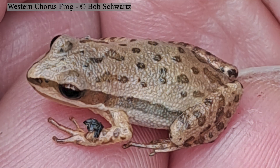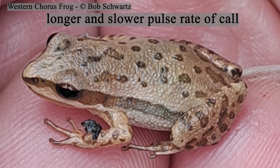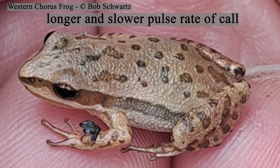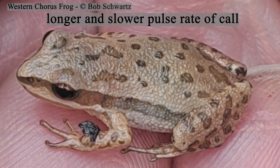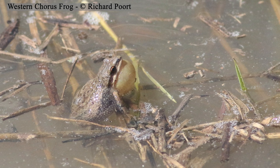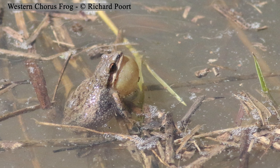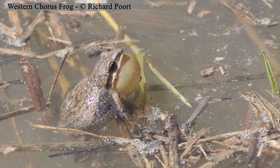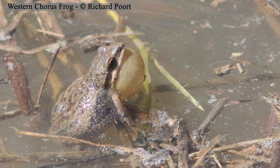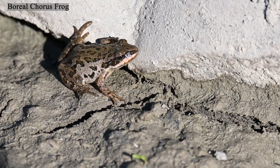And here's the western chorus frog's call. In fact, the western chorus frog was originally considered a subspecies of the southern chorus frog, eventually being elevated to species level, with the Boreal, New Jersey, and Upland chorus frogs all being subspecies, until they too were elevated to species level.